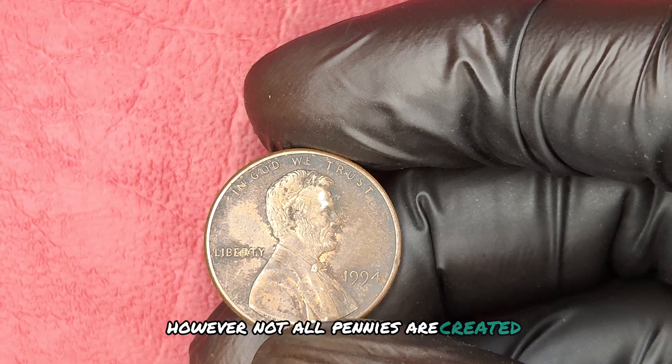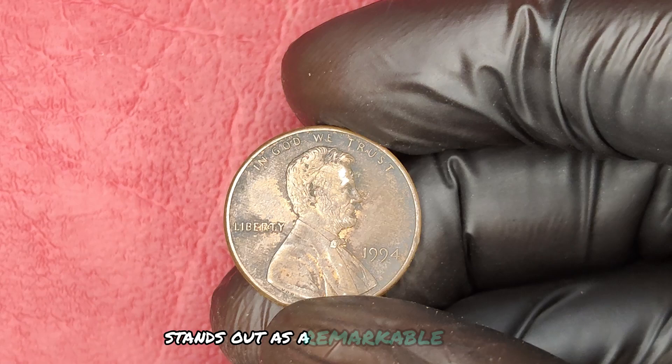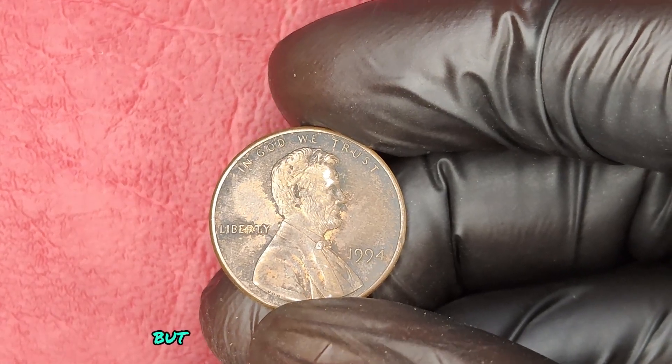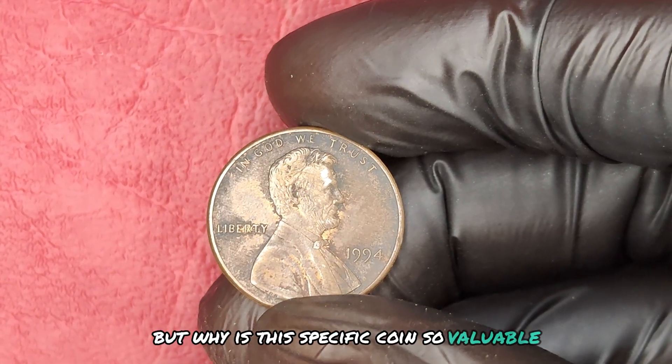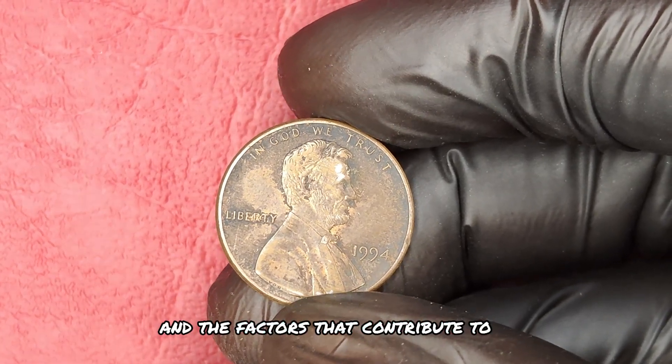However, not all pennies are created equal. In fact, the 1994 no-mint mark penny stands out as a remarkable exception. But why is this specific coin so valuable? To answer that, we need to explore its rarity and the factors that contribute to its worth.